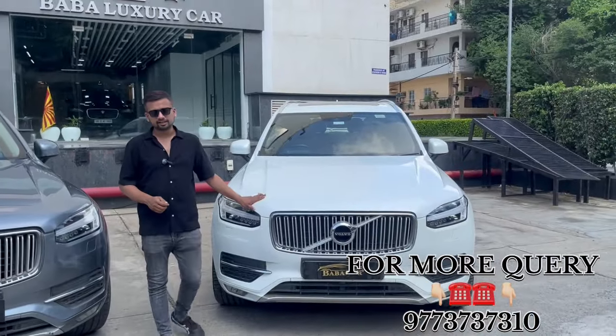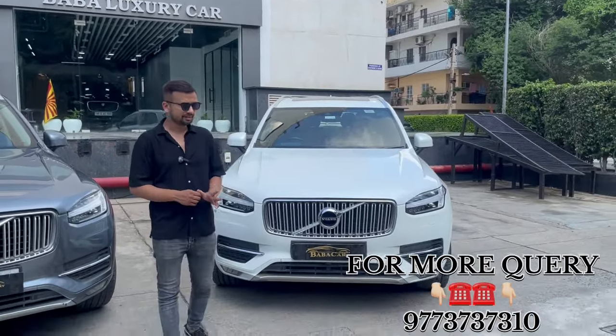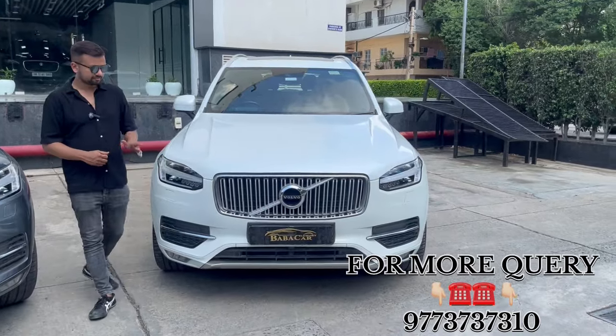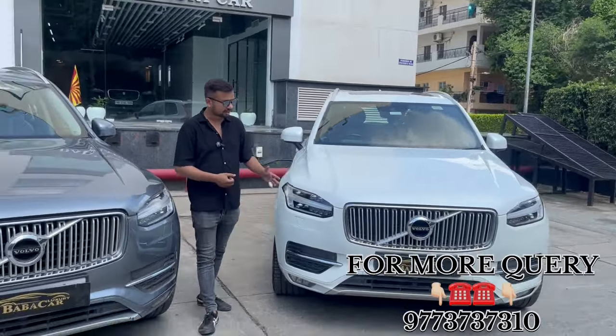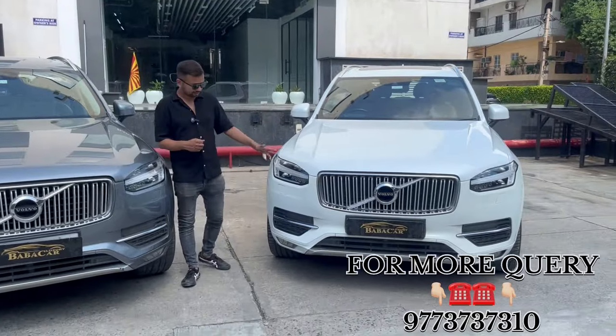Here is the Volvo XC90. This is a 2016 model, and it is diesel. White color — which is in demand. So there are two color options. This is the best option. It has the same LED headlamps.